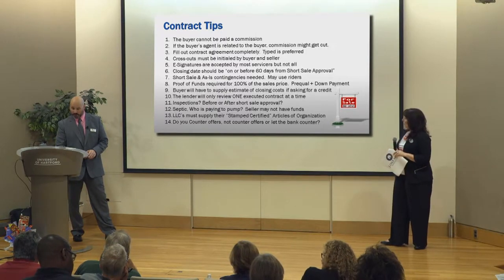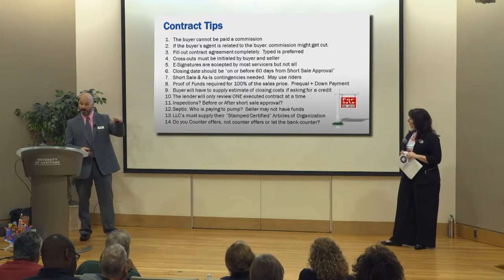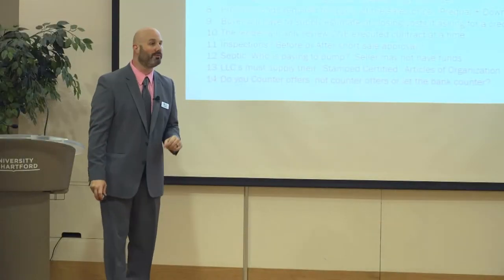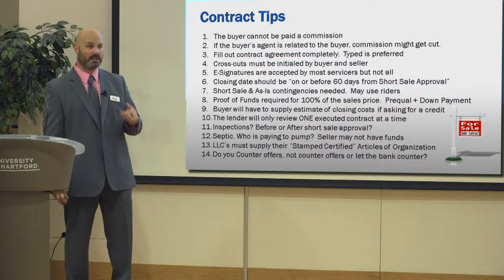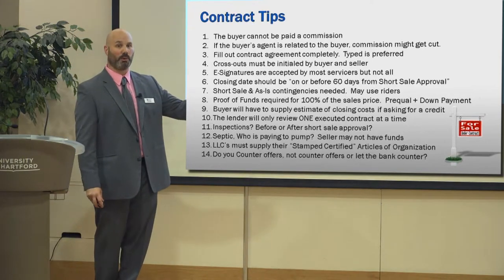Short sale and as-is contingencies are needed. The bank will only review an executed contract that's subject to short sale approval — they won't review offers, they won't review multiple offers. You have to accept an offer and make it a contract that has a contingency that it's subject to short sale approval, then you send that to the bank. That's what they will review.